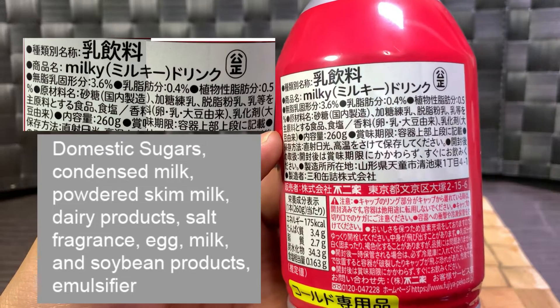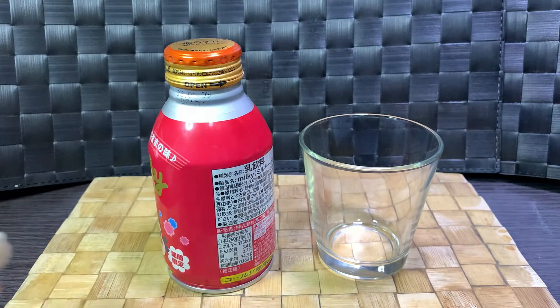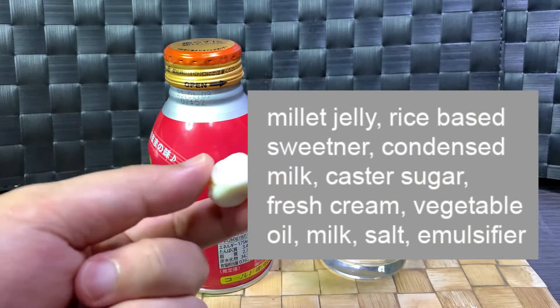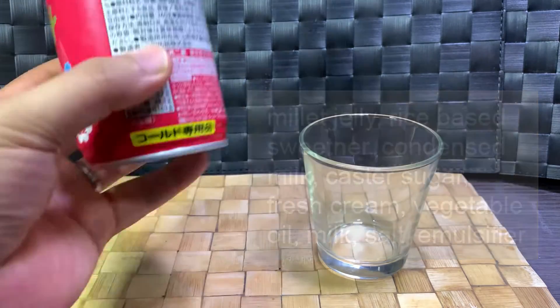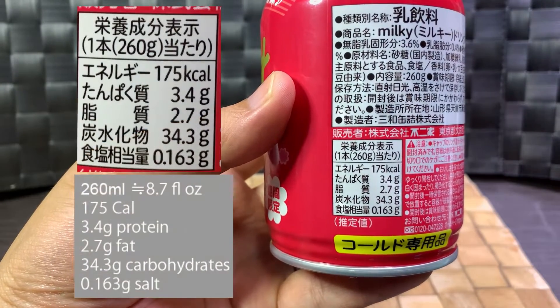It also has some sort of emulsifier. Just for reference, the candy's ingredients are millet jelly — a rice-based sweetener — condensed milk, caster sugar, fresh cream, vegetable oil, milk, salt, and emulsifier. At 260ml, this drink is a little over nine fluid ounces.